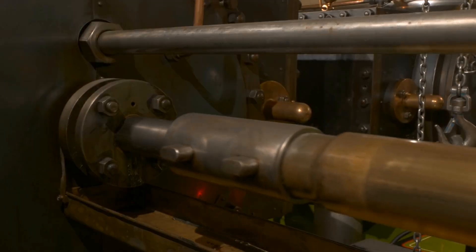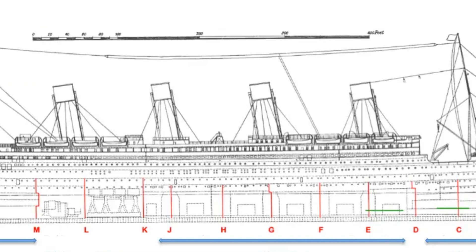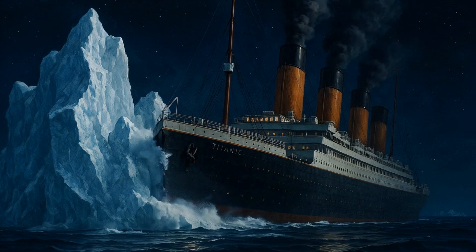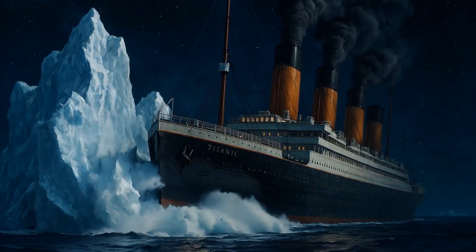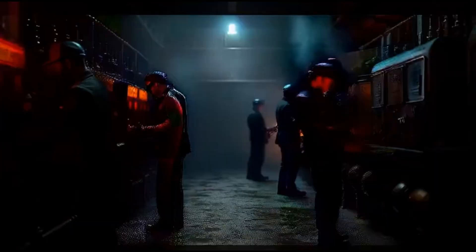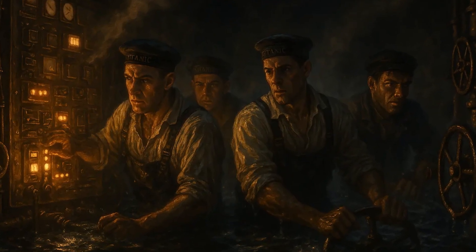Titanic's power plant was a marvel of redundancy and muscle. The ship's four dynamos supplied power not just to lighting, but to essential systems: communications, navigation, pumps, and safety equipment. Each dynamo was driven by a steam engine, with boilers located even lower in the ship. When the Titanic struck the iceberg at 11:40 PM on April 14th, 1912, water began flooding the forward compartments almost immediately. The engines were stopped, and within minutes the bow began to dip below the surface. While the engines were halted, the boilers feeding the dynamos were not.